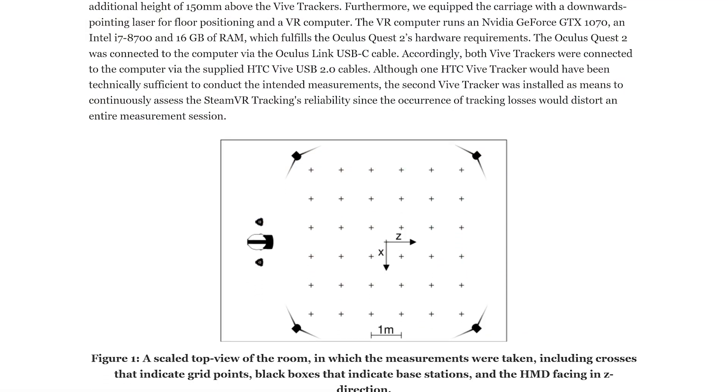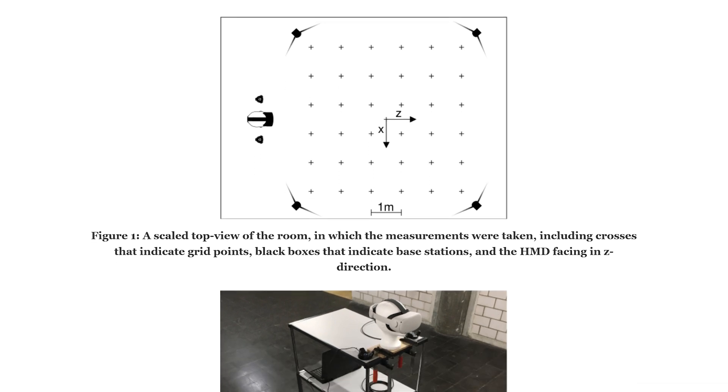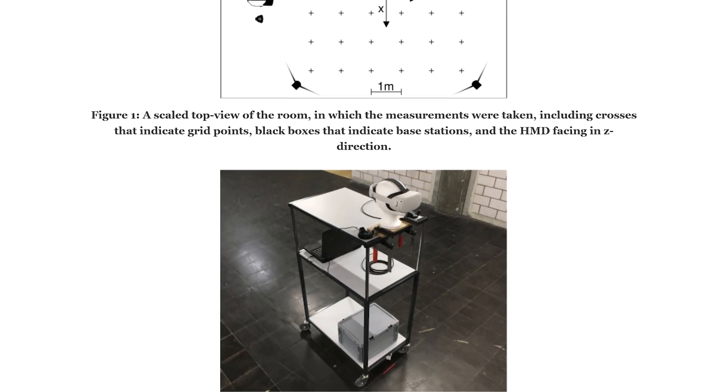Moving on to their testing methodology: they built a rig with markers so they could consistently move their headsets around and compare reported positions to the actual ones. Instead of an actual VR headset, they used two Vive trackers for the lighthouse tracking. These use the exact same technology as the Index, and having two of them allowed them to rule out any error on their part.